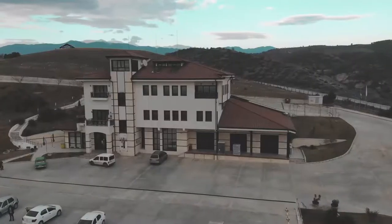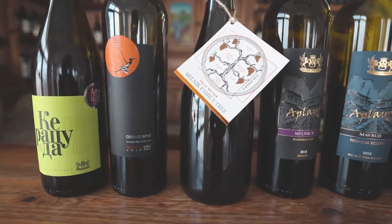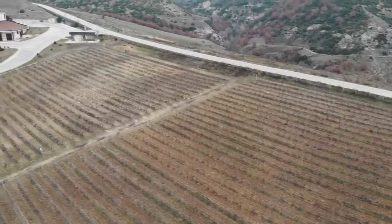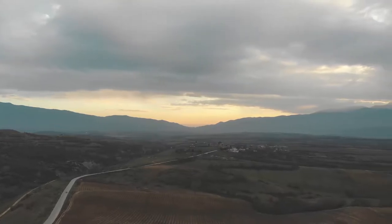Good morning everyone, we are at Villa Melnick winery today. We're going to sample some wines and possibly have some lunch. We just got here and the area around this winery is so beautiful — there are snow-covered mountains and we can see the vineyards.